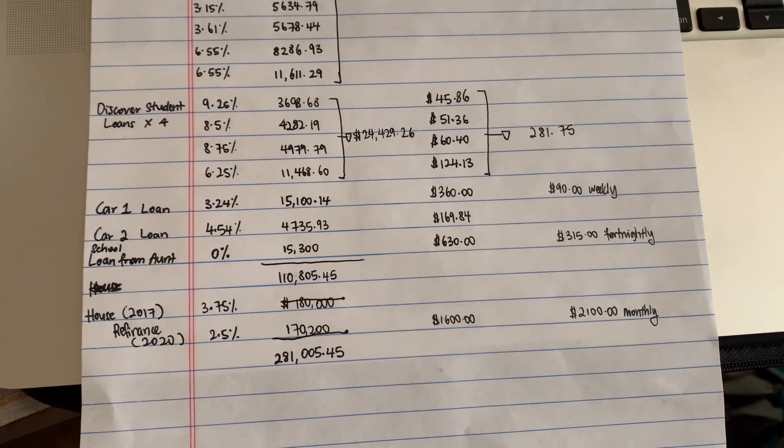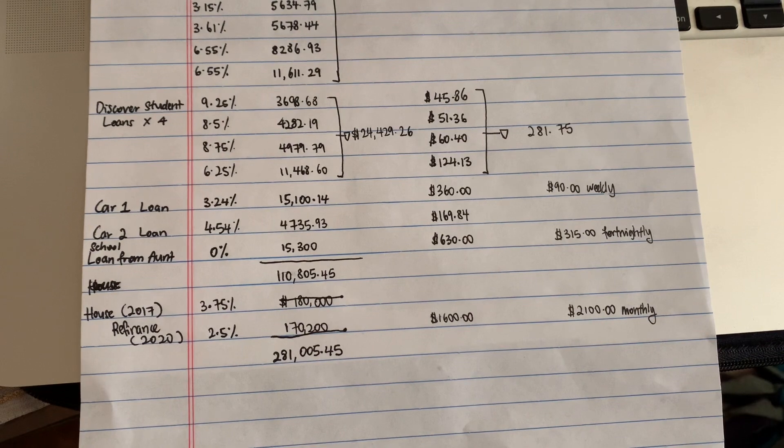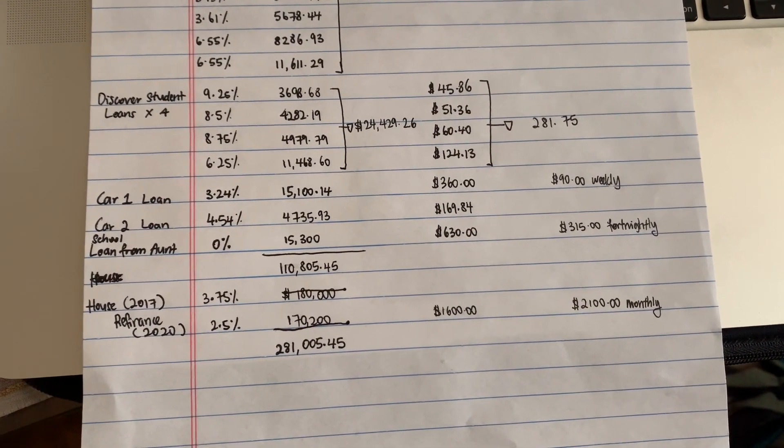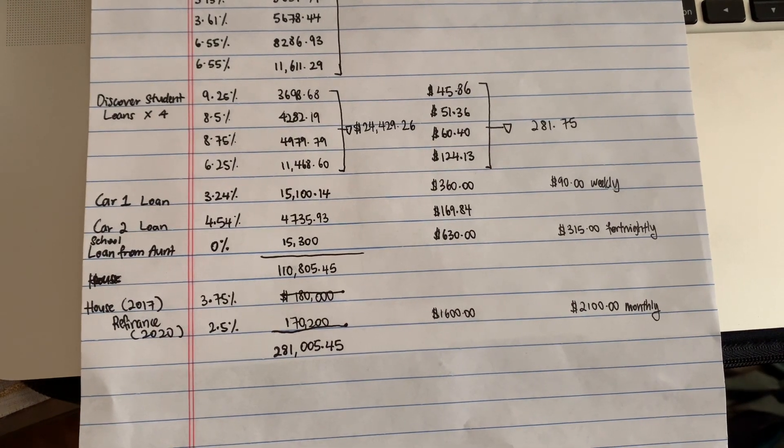Just know that if you pay on a weekly or biweekly basis, you are going to be saving more on interest in the long run.